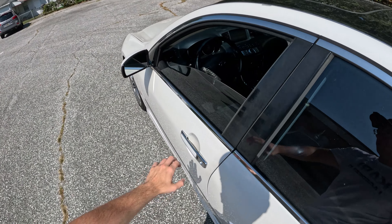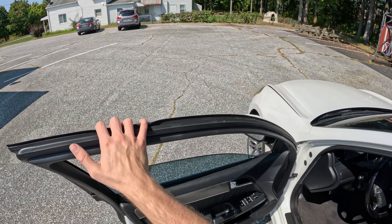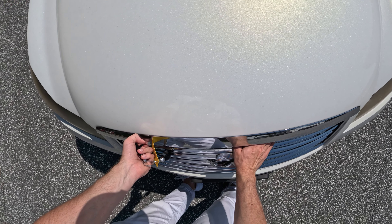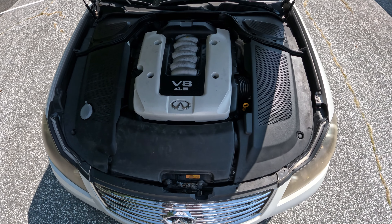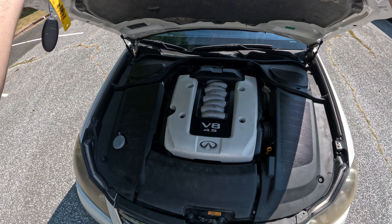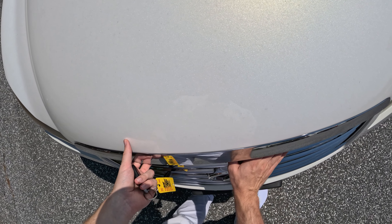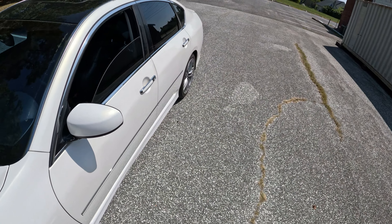Let's go look at the most important part of this specific Infiniti — the engine. This is the V8, the 4.5 liter, same as the FX45. I got to film that car a while back. All I really care about here is just that this is a healthy unit. I don't care about the interior condition or any of that. As long as she just runs well and is healthy, that's all I care about. Nothing else is important here.